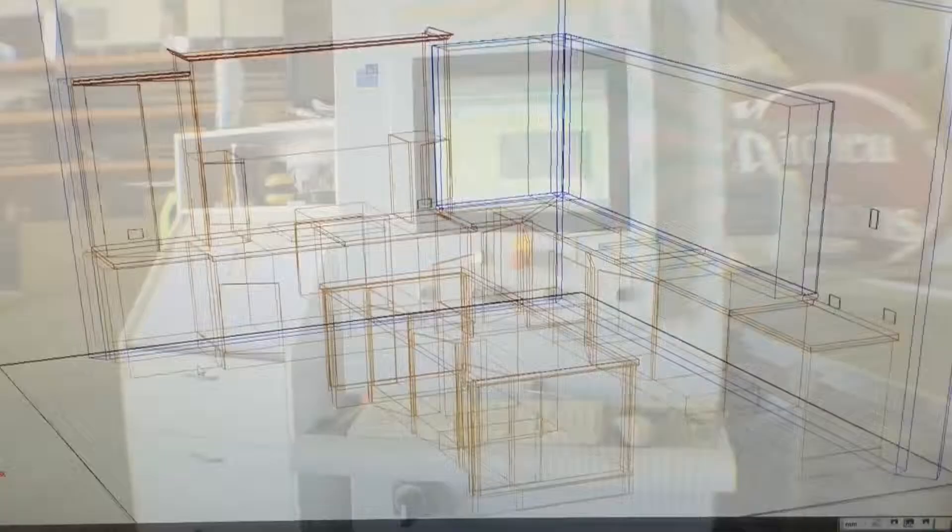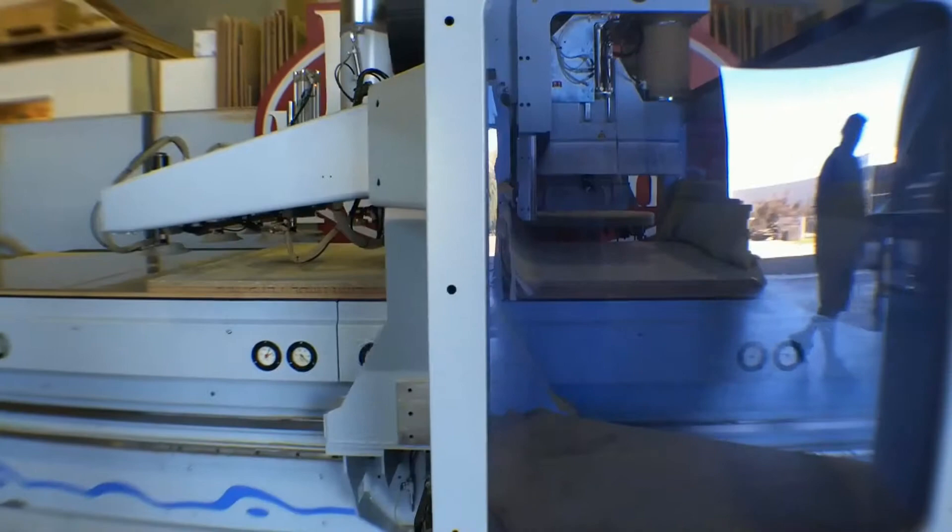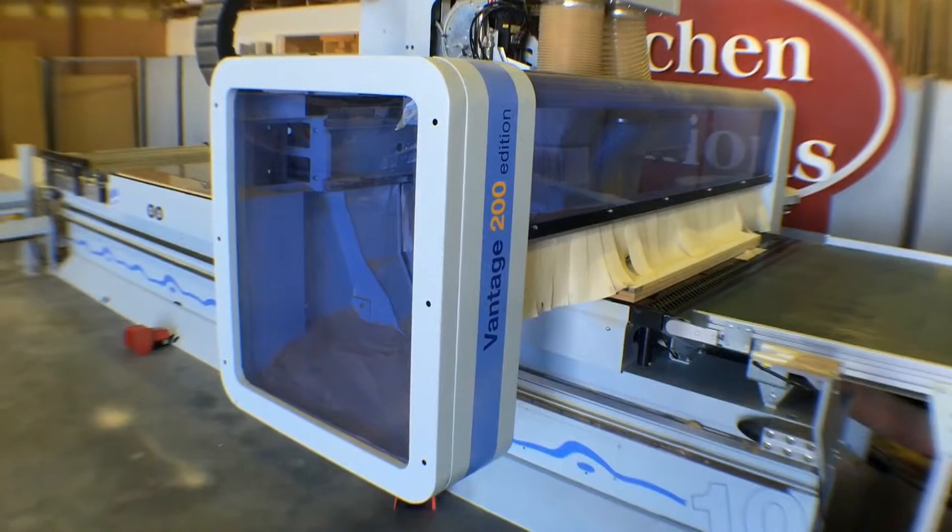From your 3D design drawings, we send your production files straight to our high technology CNC cutting machine and we're ready to go. Driven by its automated program, the material is picked up and fed into the CNC cutting machine, it's carefully aligned and the cutting commences. With its 14 fold tool changing system,